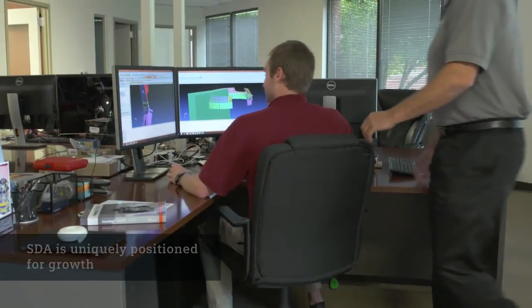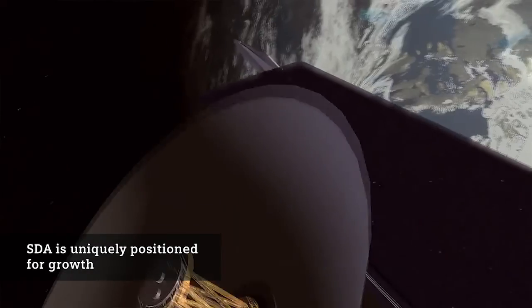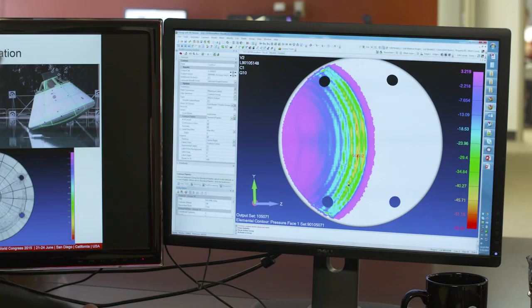The heat shield program for us was a large stepping stone. Now we are supporting NASA on the WFIRST program, which is a wide field infrared space telescope. We are FEMAP experts and it's that expertise that is getting customers to know us.